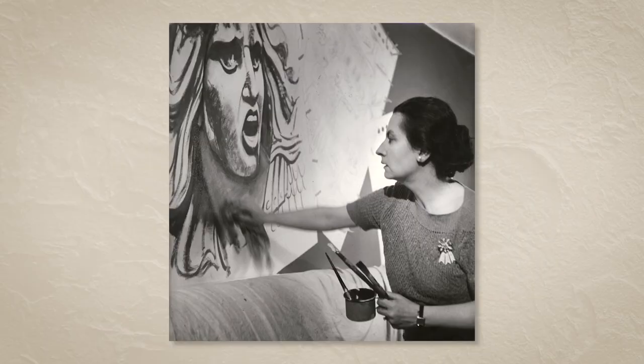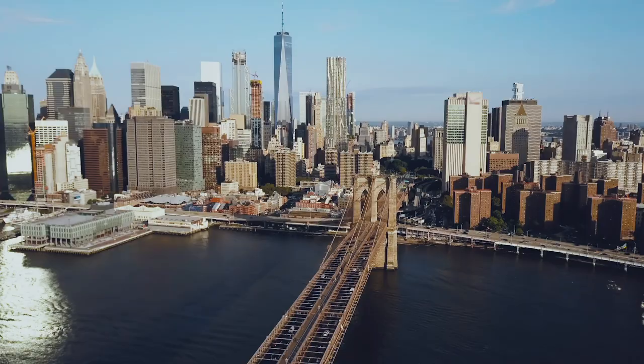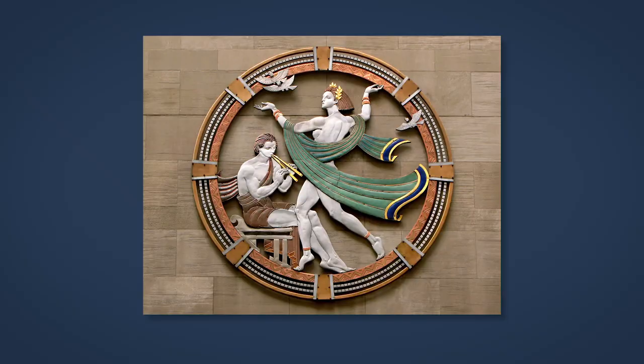Don't be surprised if you don't know her name. Despite an extensive and impressive body of work spanning 40 years, Meere has not been well recognized, even among art and architectural historians. Although her name may not be well known, Meere's work is in plain sight throughout New York City.